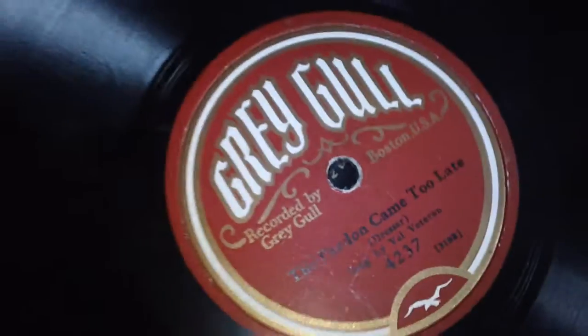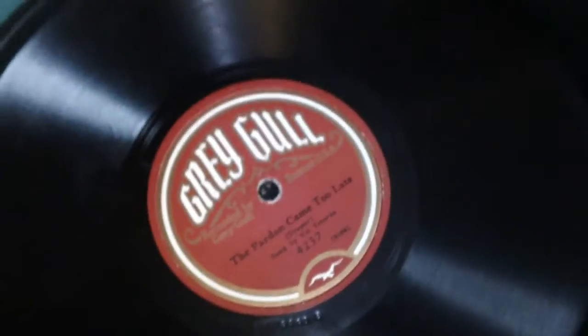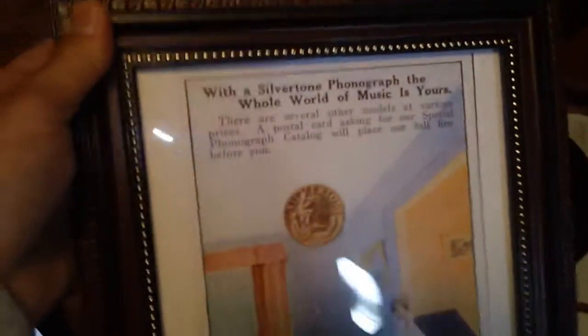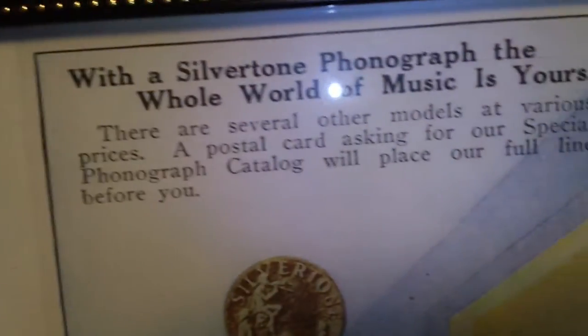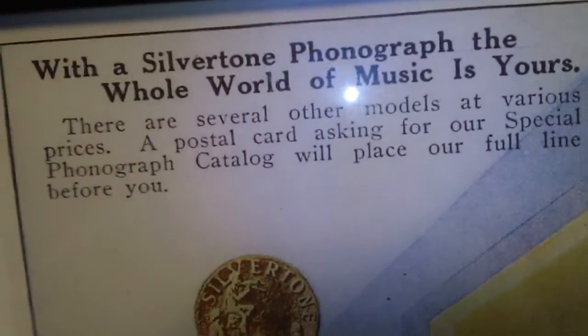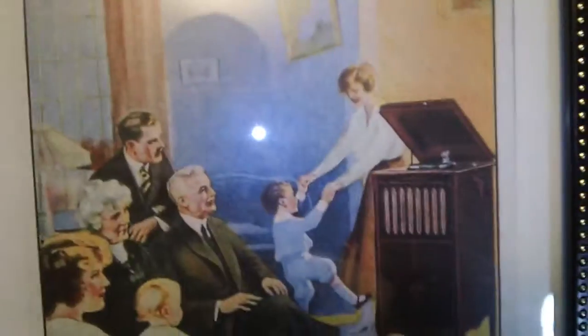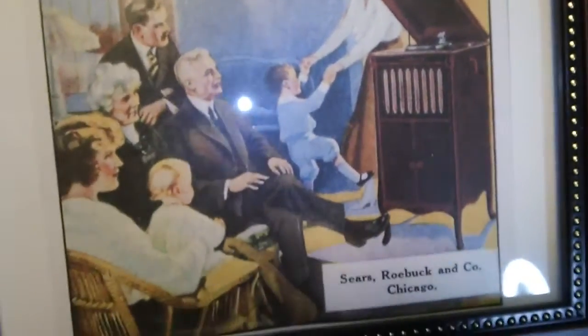Anyway, I've got a whole box of these. Most of them are by people you would never have heard of. There is at least one in there by Al Jolson, but it is yet another one of these with a big spindle size. There's also an ad for a Silvertone phonograph, very similar to this model.